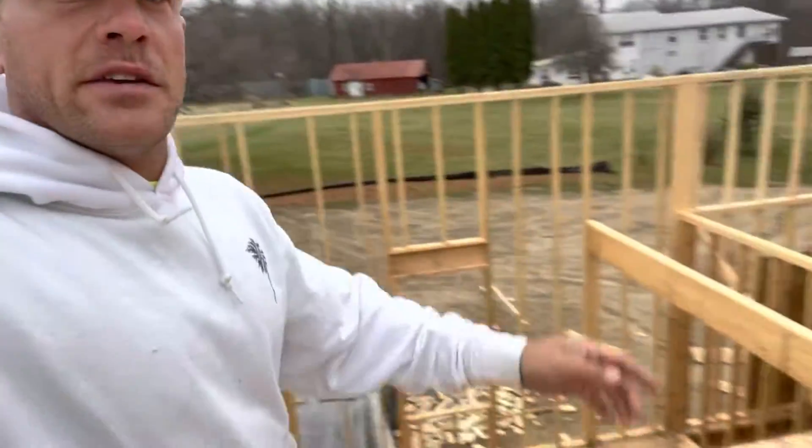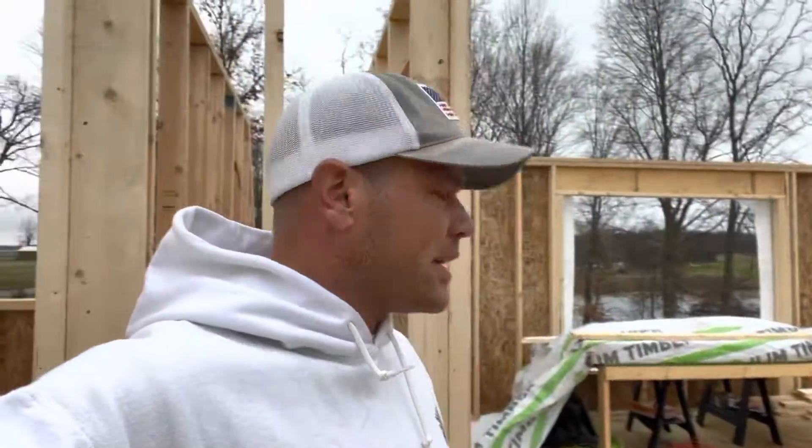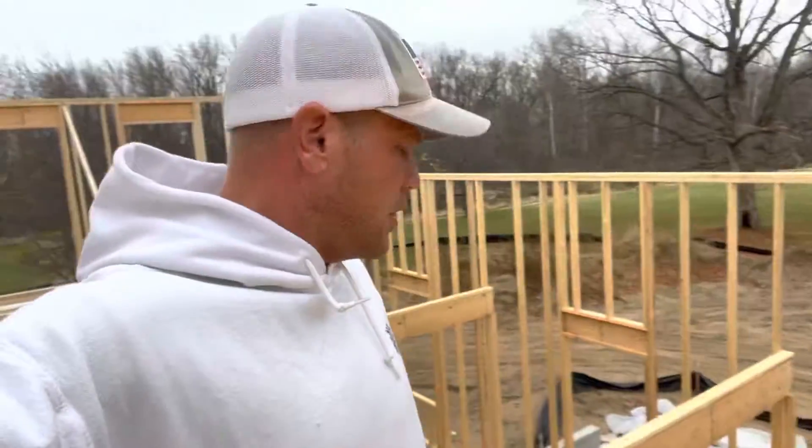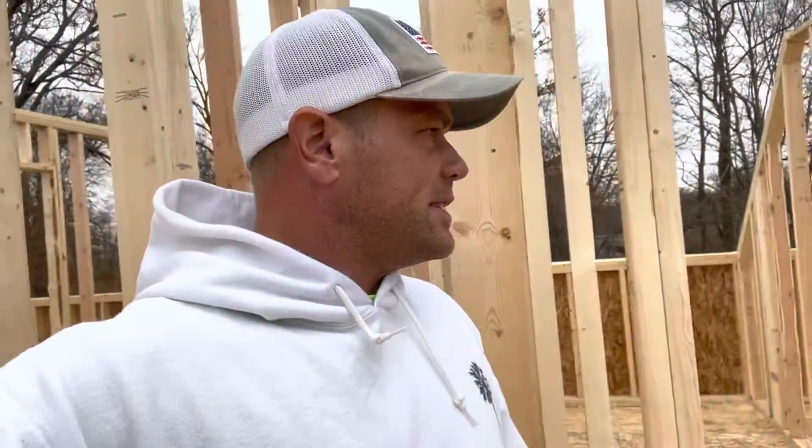Railing right here, stairwell right over here. So yeah, that's the second floor — pretty well got the walls all buttoned up, other than a couple of walls right here along the stairwell and some short half walls for the shower above. That's the second floor.